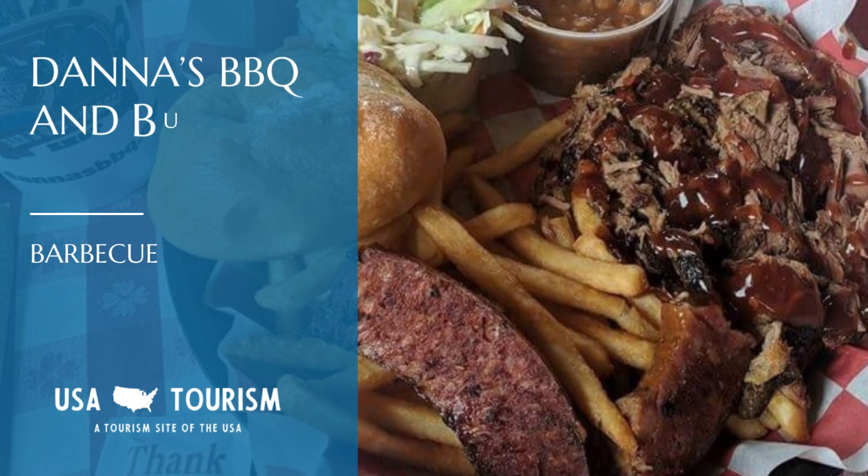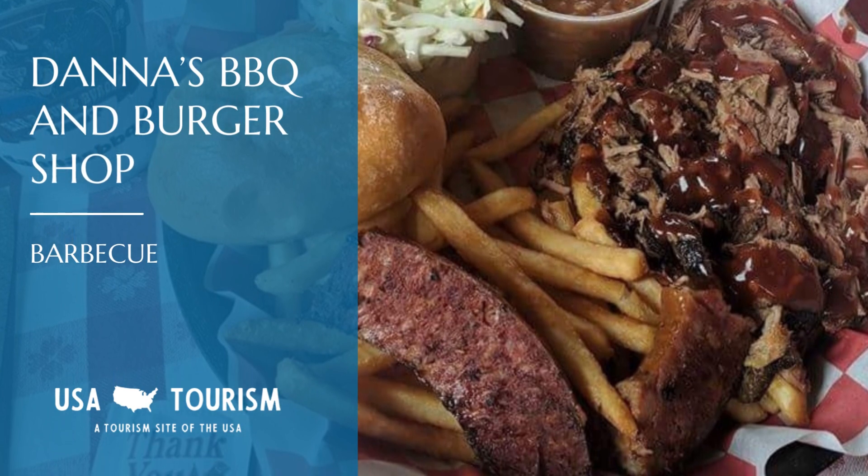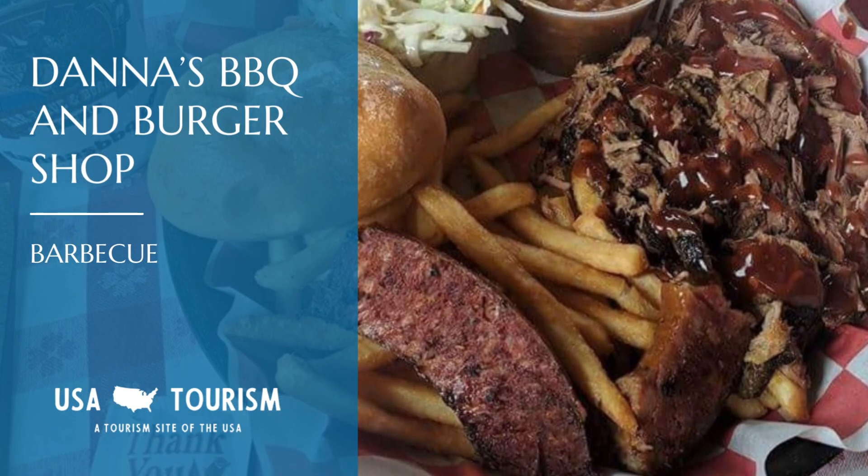If barbecue is more your thing, make your way to Dana's Barbecue and Burger Shop. Their Memphis roll with slow-smoked pulled pork wrapped in dough and deep-fried — trust us, it's worth every mile traveled.